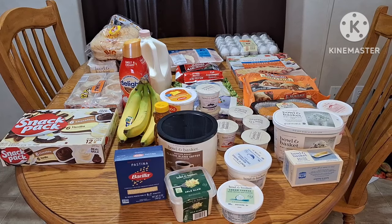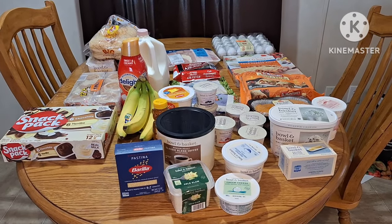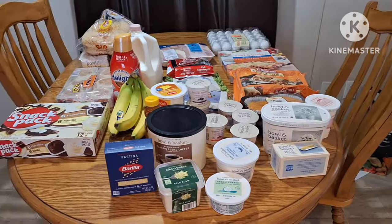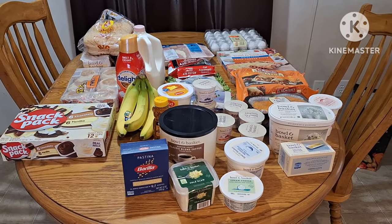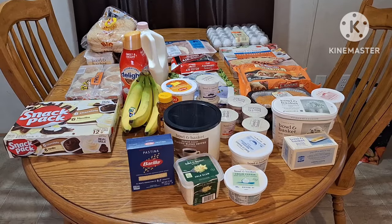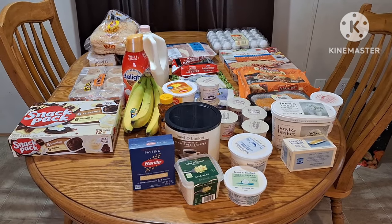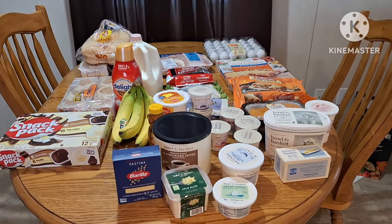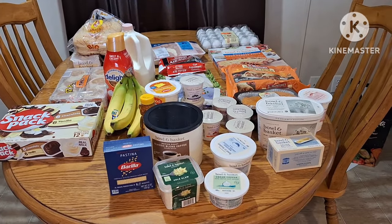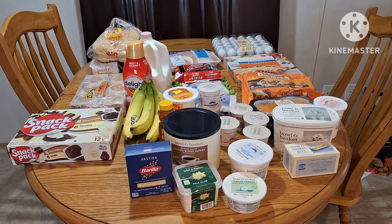So this is everything — the total for this order was $142.67. I'm sorry this is a quick video; I still have to do my antibiotics through the PICC line, so I've got to get the cold stuff put away so I can get that going — I'm a little behind. I thank you all so very much for watching, and I'll see you next time.